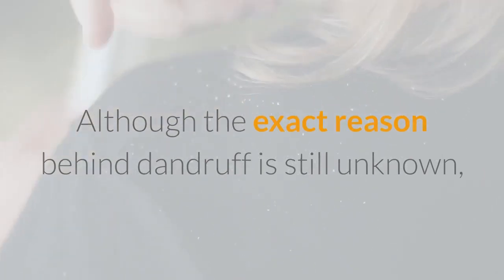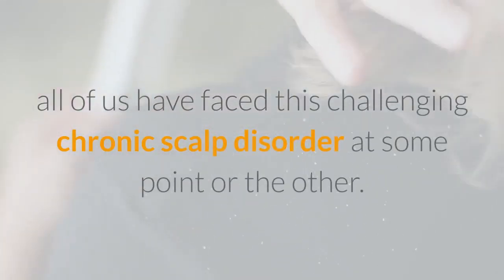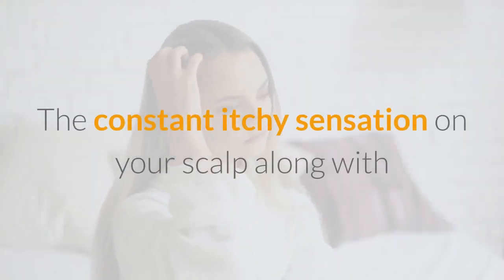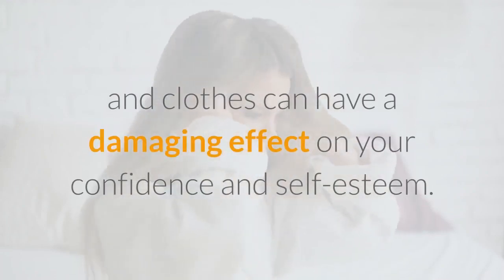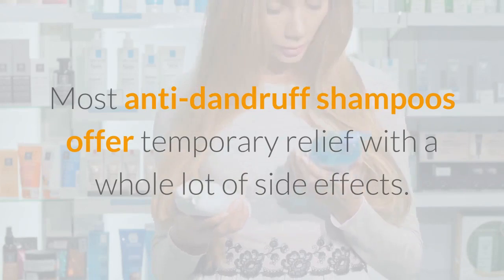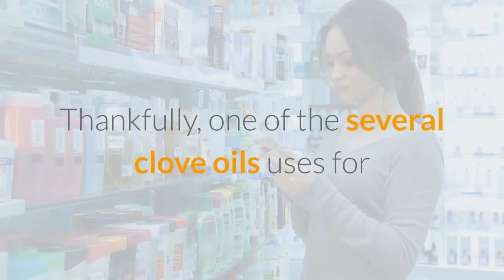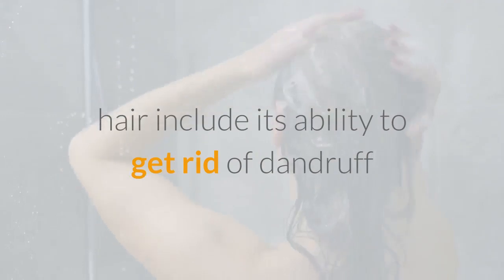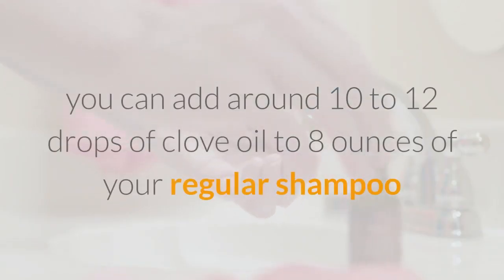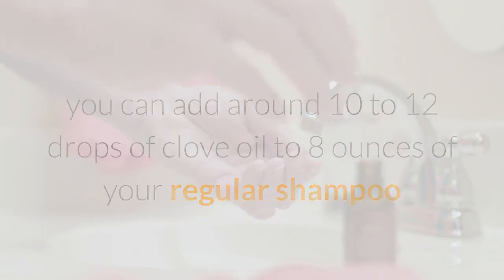Number 4: Eliminates Dandruff. Although the exact reason behind dandruff is still unknown, all of us have faced this challenging chronic scalp disorder at some point. The constant itchy sensation along with the appearance of flakes on your shoulder and clothes can have a damaging effect on your confidence and self-esteem. Most anti-dandruff shampoos offer only temporary relief with side effects. One of the uses of clove oil for hair includes its ability to get rid of dandruff and soothe dry, irritated scalp conditions. To treat dandruff, you can add around 10–12 drops of clove oil to 8 ounces of your regular shampoo and wash your hair with it.